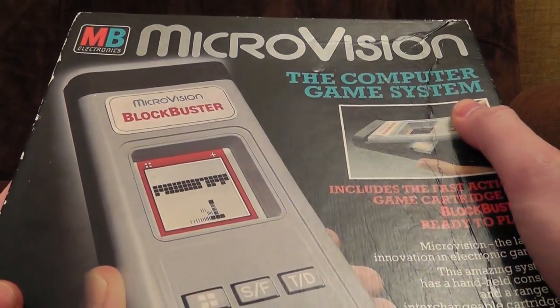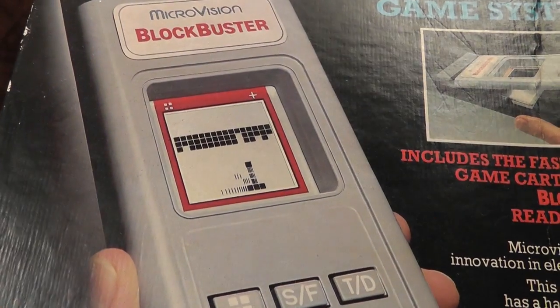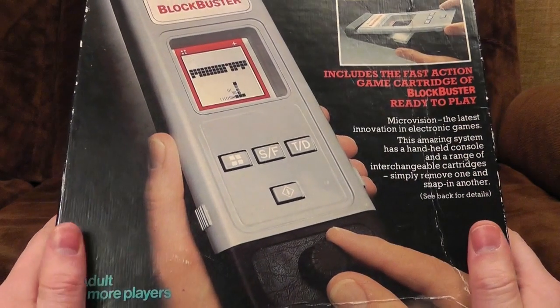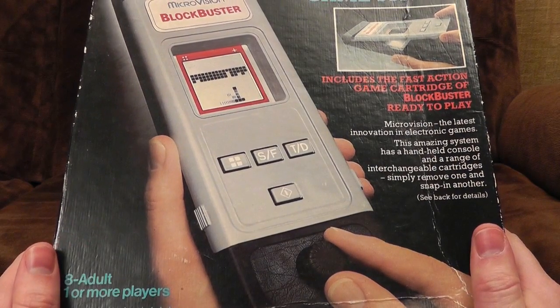The computer game system. Includes the fast-action game cartridge of Blockbuster, ready to play. Yes, it's some version of Breakout. That's an interesting thing — it appears to be controlled via some sort of variable resistor at the bottom. It's a big slab of stuff, and it's got weird buttons on it. What more could a child ask for?